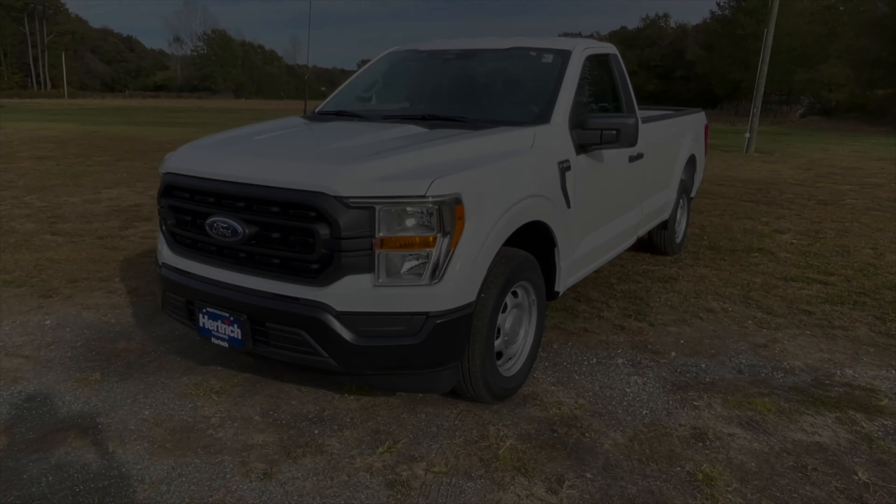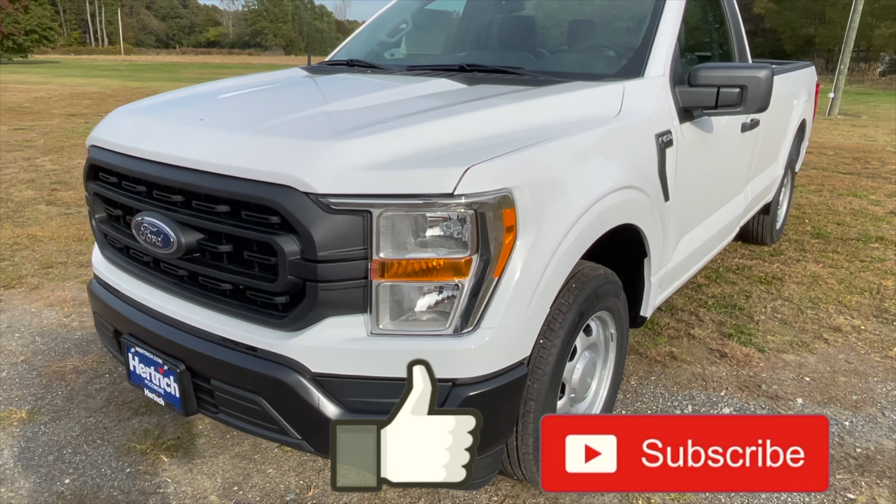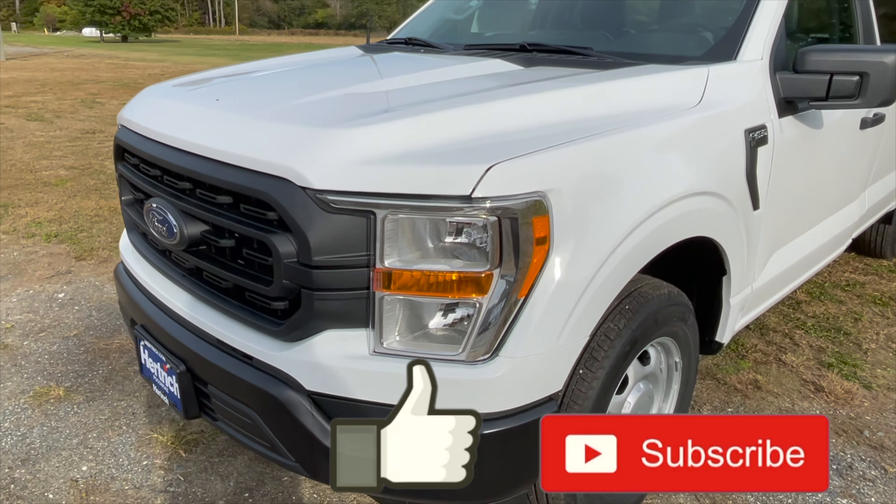Hey everybody, welcome back to the channel. Today we're going to do a quick walk-around video on this 2022 Ford F-150. This is the XL trim level and this vehicle is the single cab with the long eight-foot bed. It also has the 101A package which gives you power windows, cruise control, and some other things we're going to go over in the video right now.